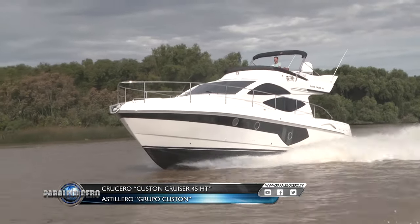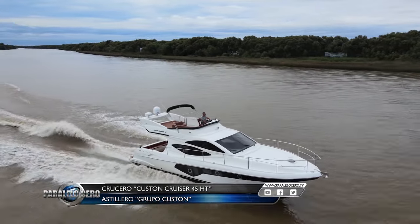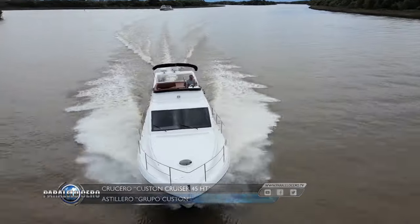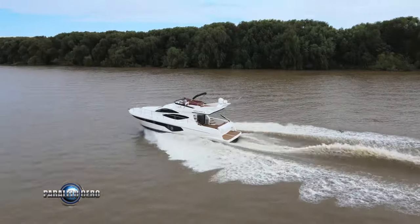Para finalizar, podemos decir que el Custom Cruiser 45 se encuentra en un segmento muy competitivo de nuestra industria, donde se destaca por sus prestaciones, navegación y el respaldo del Grupo Custom Preveza.